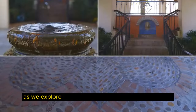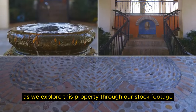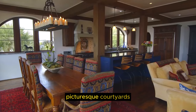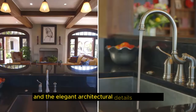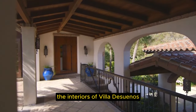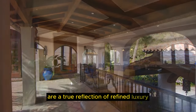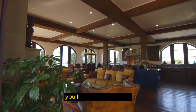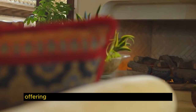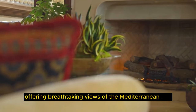As we explore this property through our stock footage, you'll be enchanted by the meticulously landscaped gardens, picturesque courtyards, and the elegant architectural details that adorn every corner. The interiors of Villa de Sueños are a true reflection of refined luxury. With our captivating visuals, you'll step into spacious living areas that are bathed in natural light, offering breathtaking views of the Mediterranean Sea.